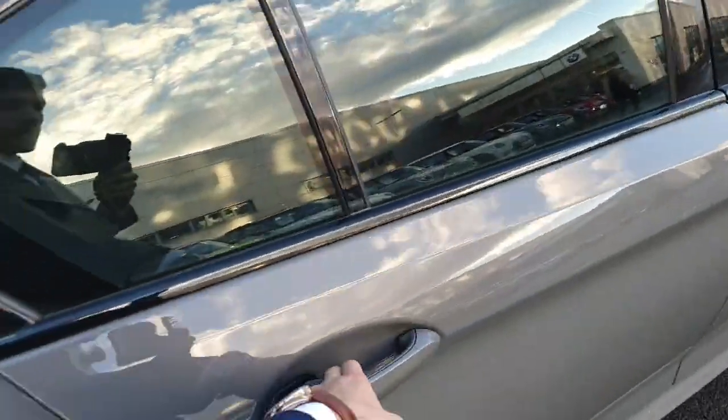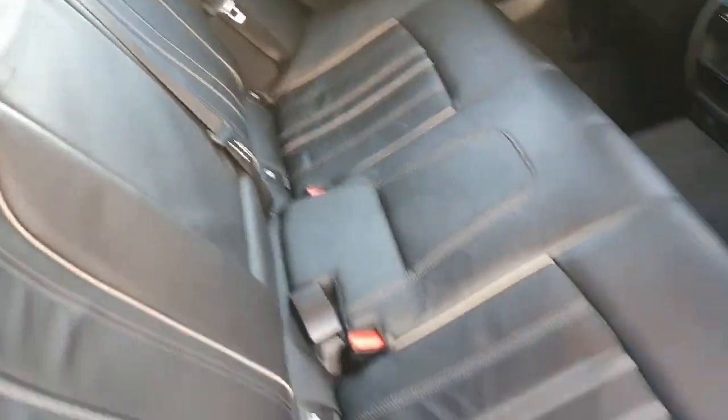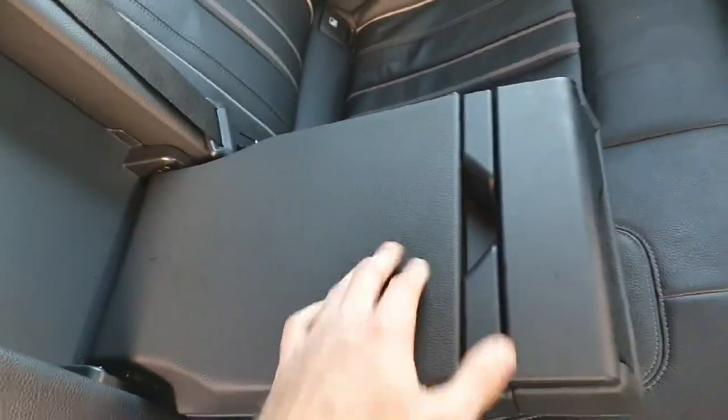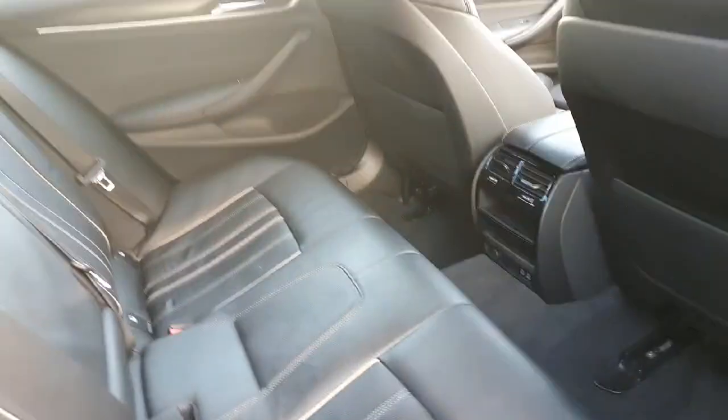Moving on to the inside of the car, as you can see the seats are finished in lovely black leather with white stitching all around, with plenty of leg room for the back passengers. There are 2 air vents and 2 USB-C ports as well, and an armrest in the middle with 2 cup holders. There is also ISOFIX on the seats for children's car seats.